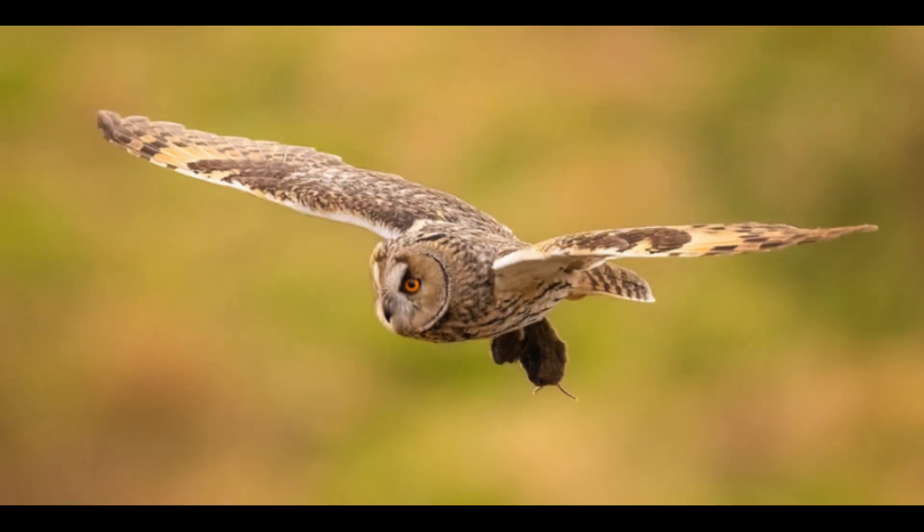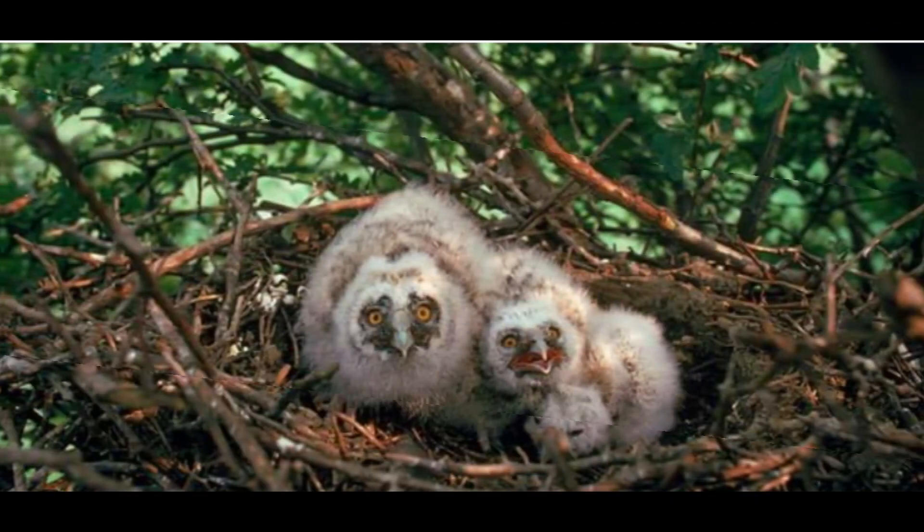While short-eared owls prefer open spaces as their preferred habitat, long-eared owls live in mixed and coniferous woodland, typically preferring areas where shrubby thickets and other dense cover, along with hedgerows and conifer trees, are most abundant. The mainstay of the long-eared owl's diet consists of small rodents, particularly voles and mice, and unlike the short-eared owl, long-eared owls are also more nocturnal, although they also appear during dawn and dusk.